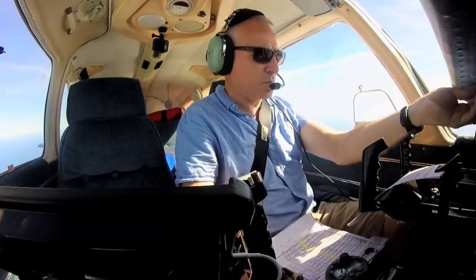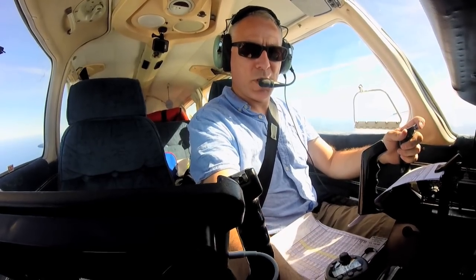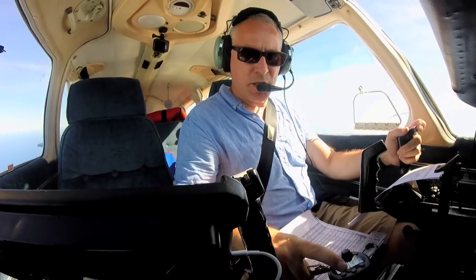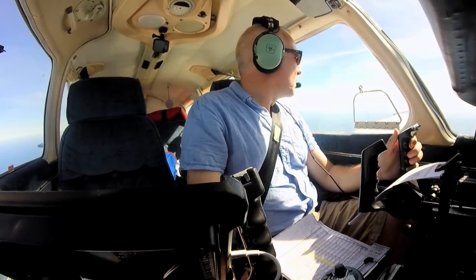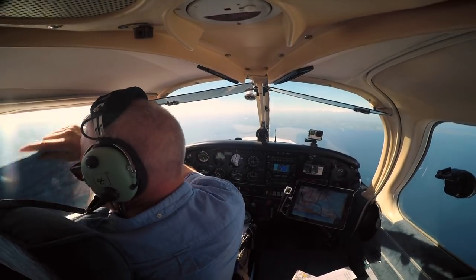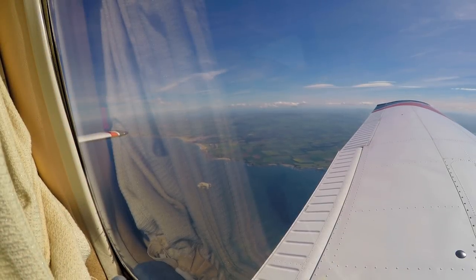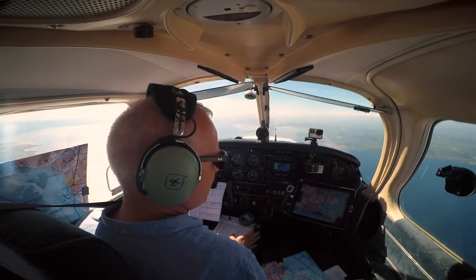Wow, look at the view! Golf Oscar Romeo, continue with Lukas — actually before you go, can you change squawk to 7403? And that's 126.5. Squawk to 7403, Golf Oscar Romeo. Goodbye. I'm getting a bit of sunburn on my neck. ATC have helpfully told me that I can expect right base for 09, which cuts a bit of time.